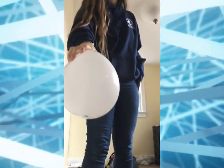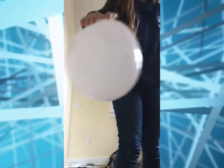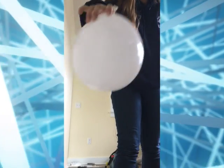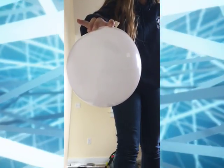Next, Michaela takes a hex nut that is shaped like a hexagon and places it inside the blown-up balloon. Then she gives the balloon a shake, and this time it produces a noise when the hex nut goes round and round. The centripetal force with the hex nut is demonstrated similarly to the penny, but since the hex nut is heavier and not as smooth as the penny, when it is spun around, it makes a noise.